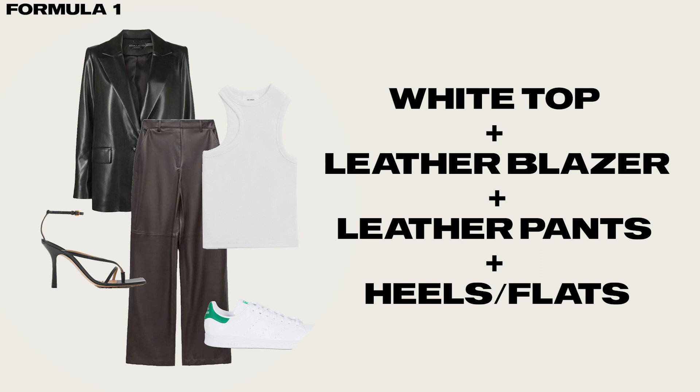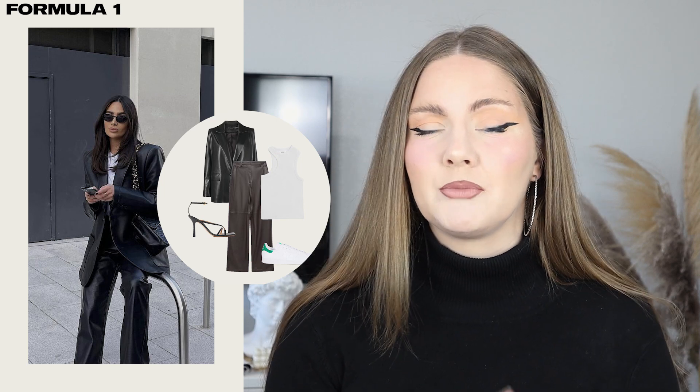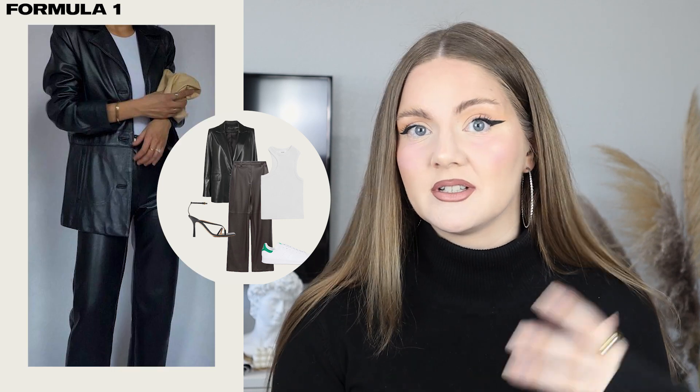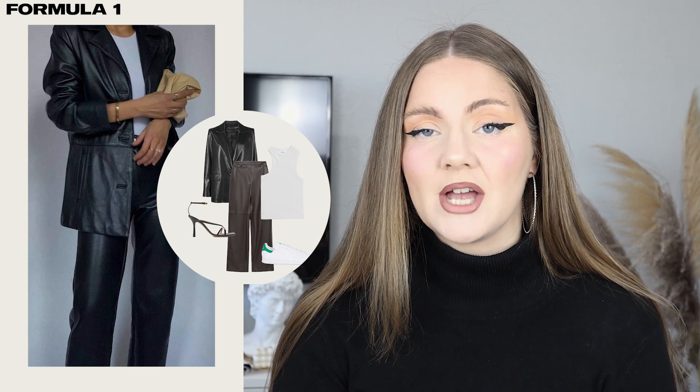Let's start with probably the hottest trend for fall/winter season: leather. For this formula you will need leather pants, a leather blazer, and something white as a first layer — depending on the weather condition it can be a t-shirt or a sweatshirt. For shoes, it can be either flats or heels — more casual with sneakers or more dressed up with heels. This one should be pretty minimalistic, but because it's a total leather look it won't be boring.